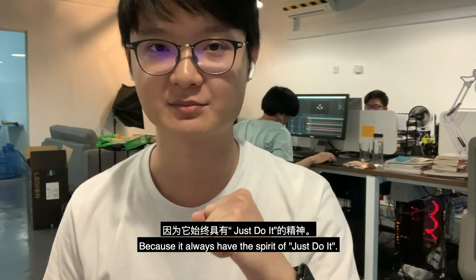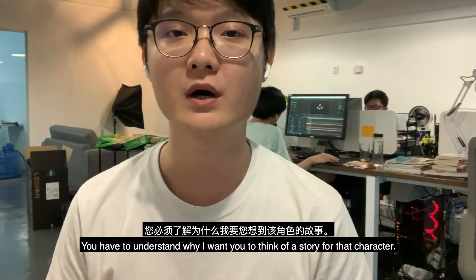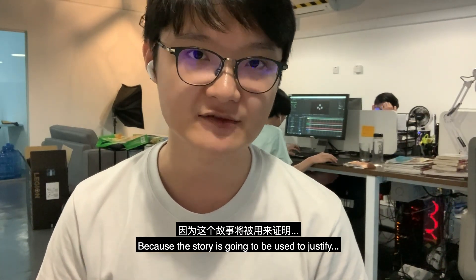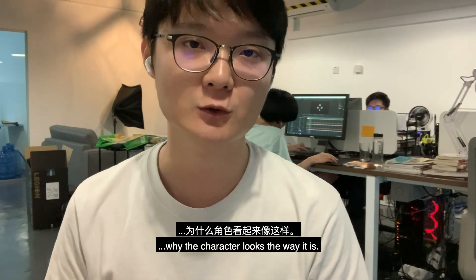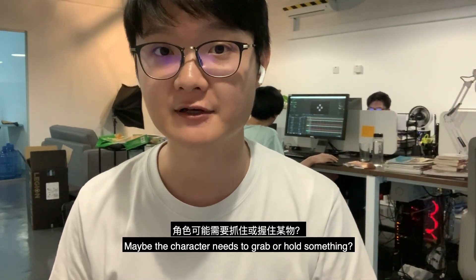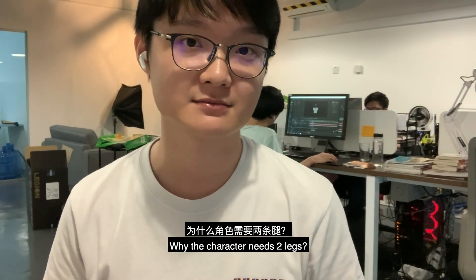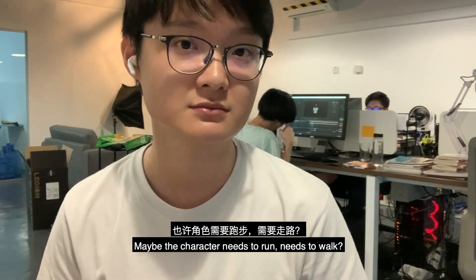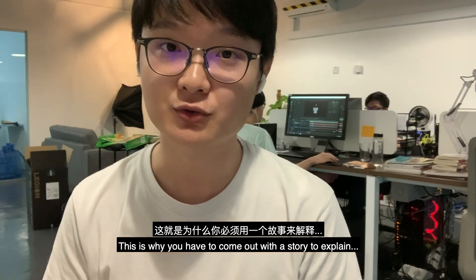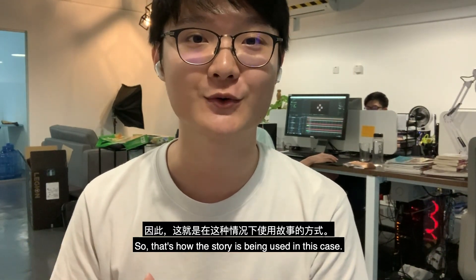The character must have a look that can handle all kinds of challenges — whatever difficulties you throw at it, it's able to handle them, because it always has the spirit of 'just do it.' You have to understand that the reason I want you to think of a story for the character is because the story is going to justify why the character looks the way it does. For example, why does the character have hands? Maybe because it needs to hold something. Why does it have two legs? Maybe because it needs to run or walk.